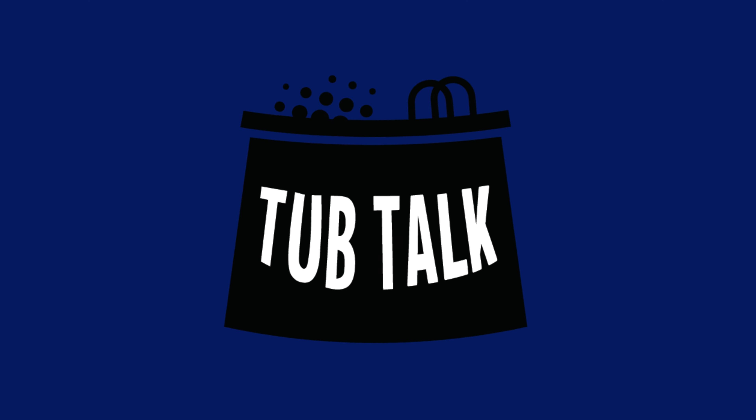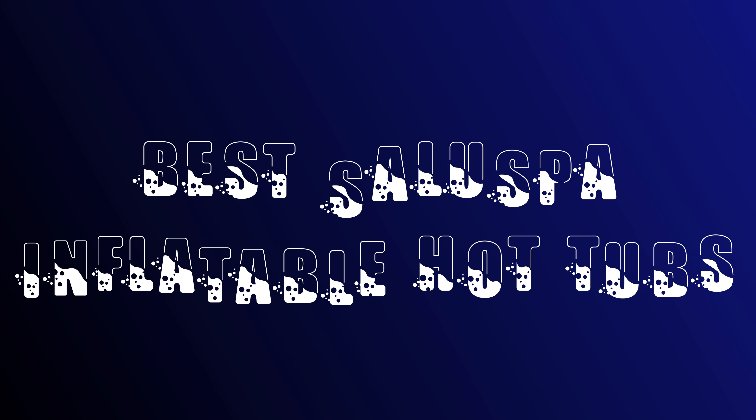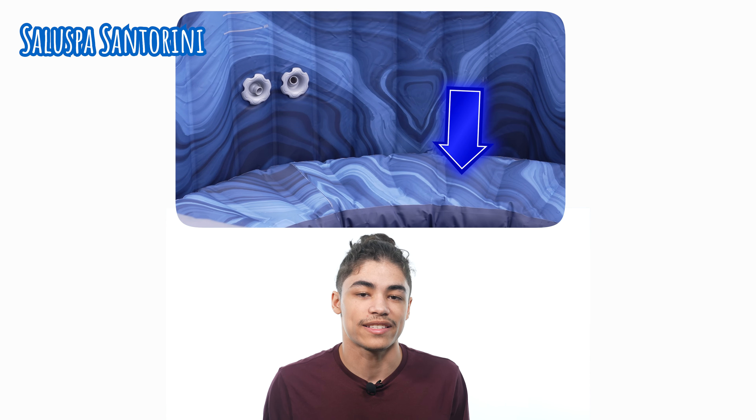What's up everybody, this is Jake from Tub Talk Reviews and today we're going to be going over our top picks for the best SaluSpa inflatable hot tub. In this list we're going to be going over some of the things that we liked, some of the things that we didn't like, and a little bit in between. Before getting into our list, I just want to let you guys know that we do have some affiliate links down in the description below — we do stand to make a little bit of money if you purchase through those links, but that doesn't sway us one way or the other. Without any further delay, let's get into it.